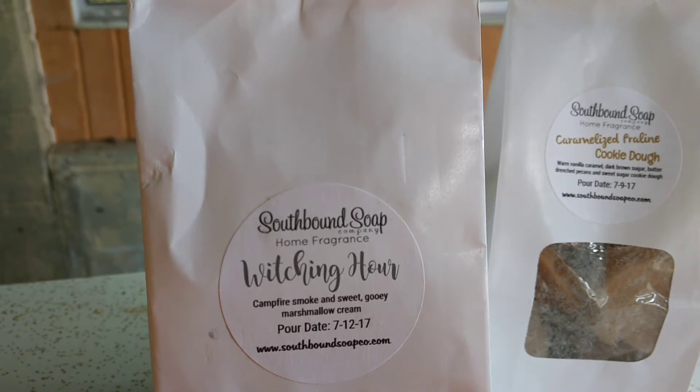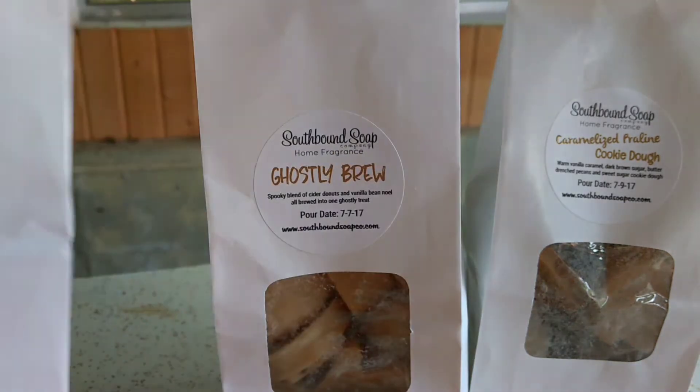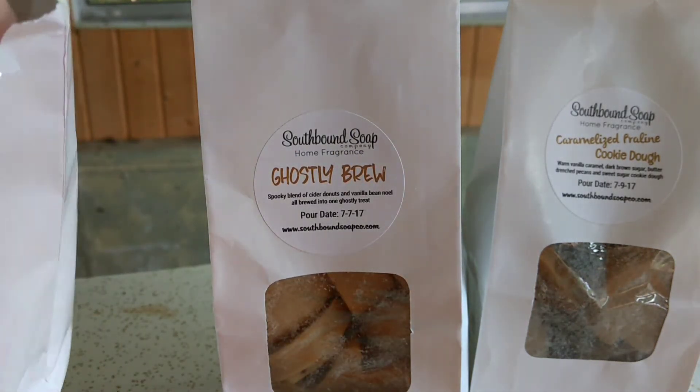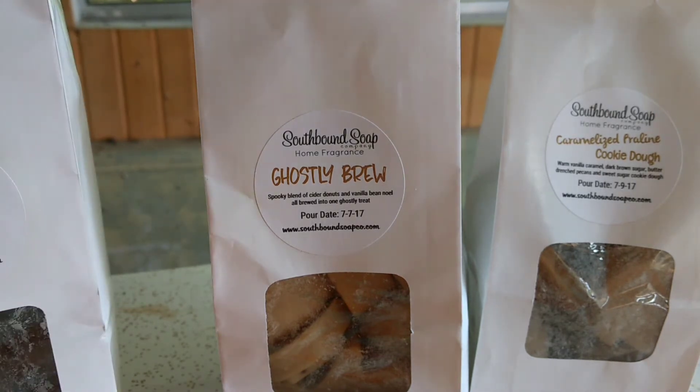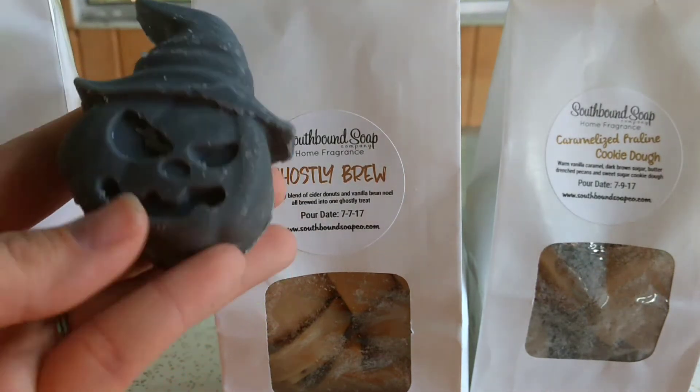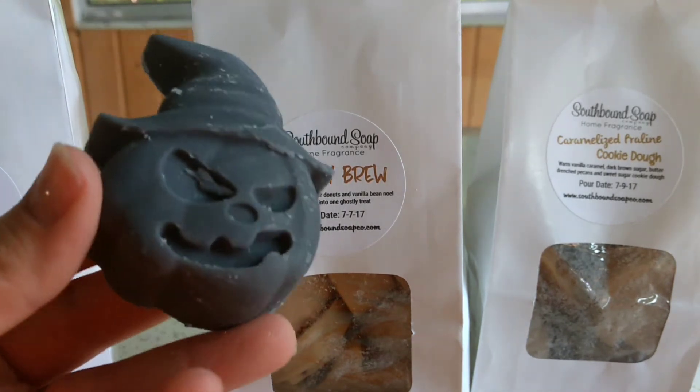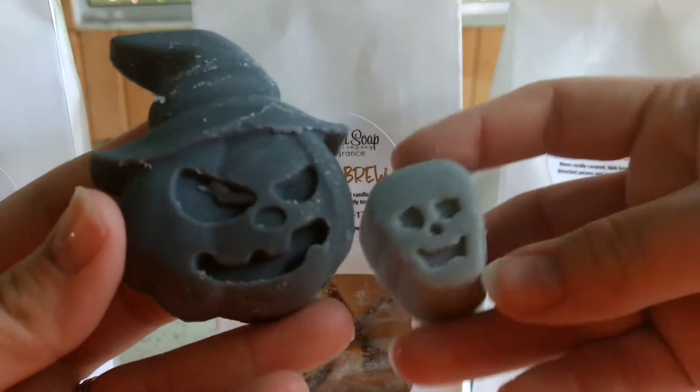So this one is Witching Hour, which is Campfire Smoke and Sweet Gooey Marshmallow Cream. One of the things I love about the Southbound bags is she always has an assortment of really cute shapes, and these are no exception. I really think they're probably even cuter than normal because I'm obsessed with Halloween and fall.